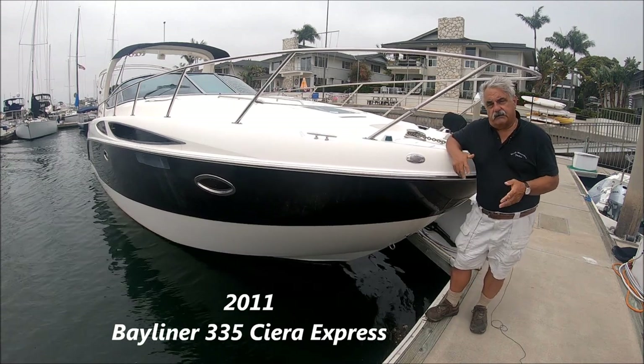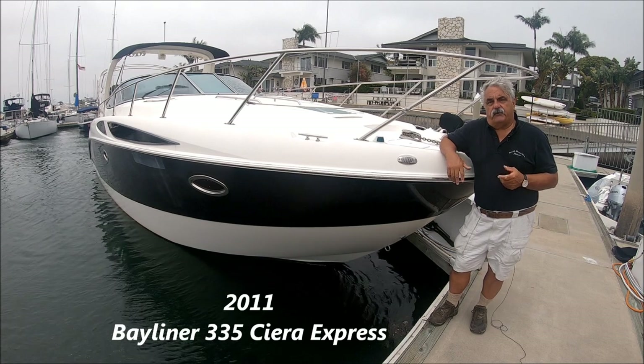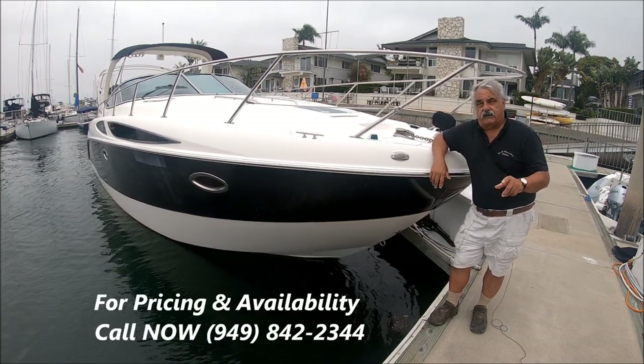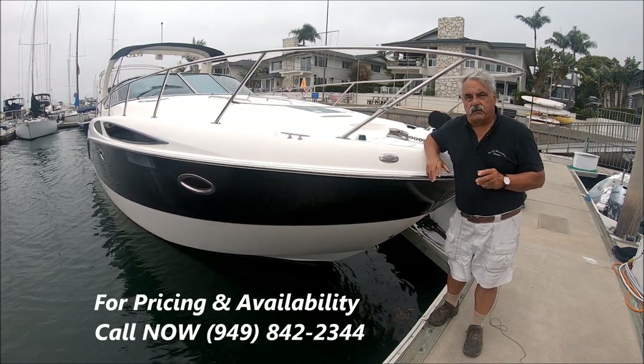Are you looking for a boat bargain that needs a little bit of work but isn't a steal of a deal? Then come with me for a quick walk-around tour on this 2011 Bayliner 335 Express Cruiser here at South Mountain Yachts.